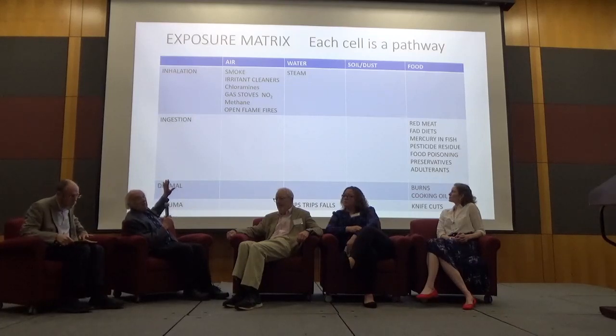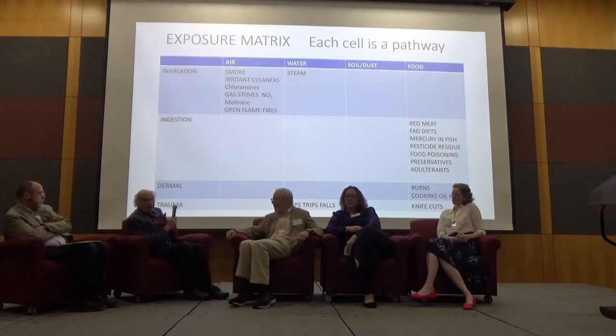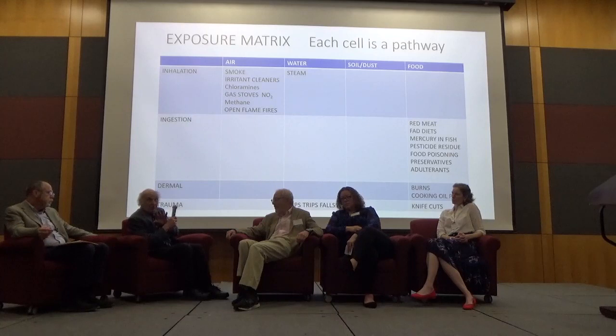I was reminded to talk about gas stoves. Gas stoves are still prevalent in about 20 to 30 percent of households in the U.S. Fifty years ago, Bernard Goldstein, who was the founder of the institute that sponsors this, studied the role of gas stoves and nitrogen dioxide and irritation in childhood airway disease, and said we want to be banning gas stoves. Last week the same Bernie Goldstein gave an interview to NPR in which he said the same thing.